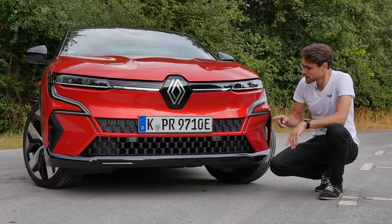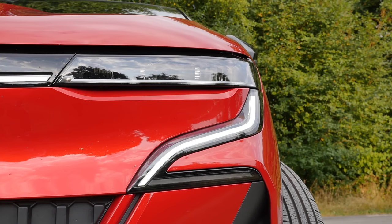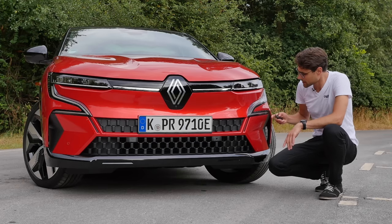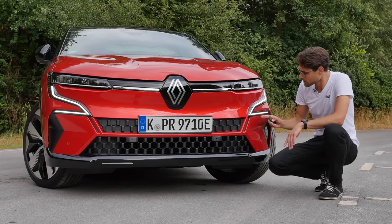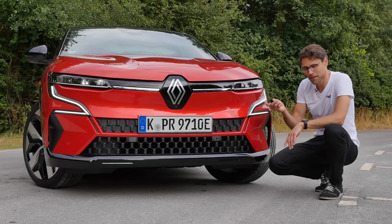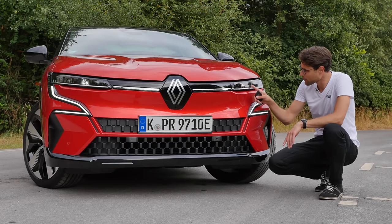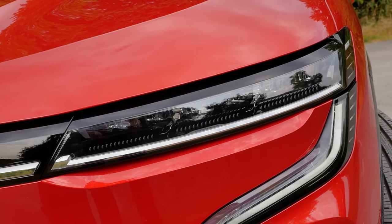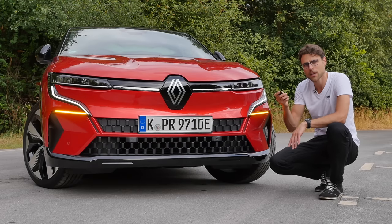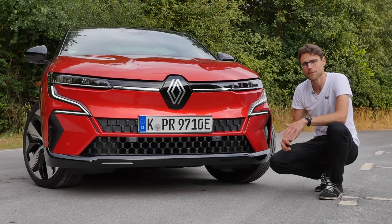The daytime running light is just in that lower area here, and the turning indicator is at the top — full LED. I'm activating here to open and close with the key card. You can see a nice light signature playing in the top part. When you approach the vehicle, it opens; when you leave, it closes.